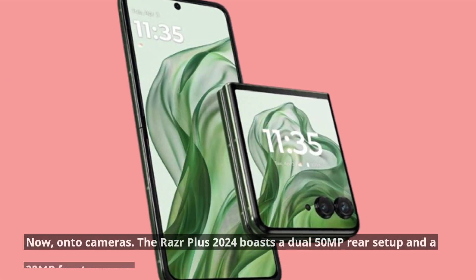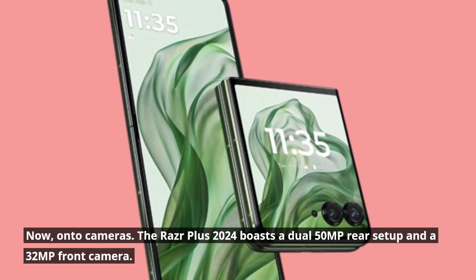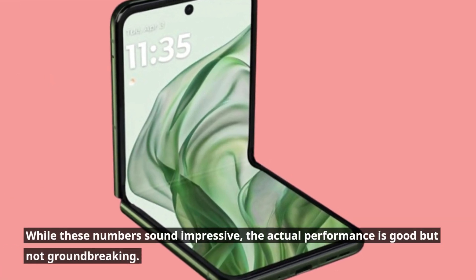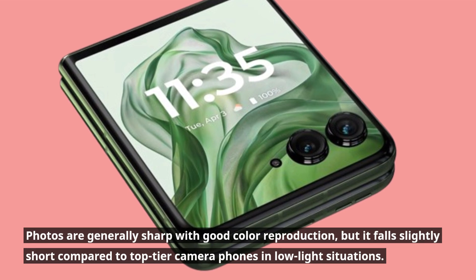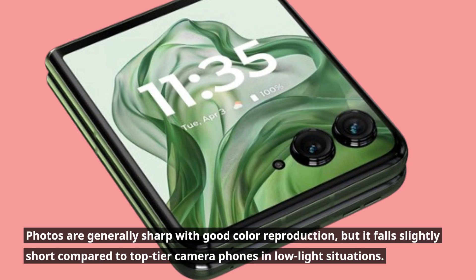Now, on to cameras. The Razr Plus 2024 boasts a dual 50-megapixel rear setup and a 32-megapixel front camera. While these numbers sound impressive, the actual performance is good but not groundbreaking. Photos are generally sharp with good color reproduction, but it falls slightly short compared to top-tier camera phones in low-light situations.